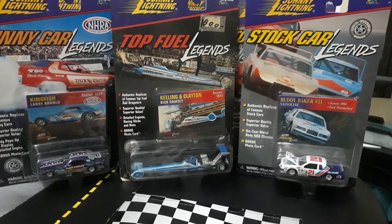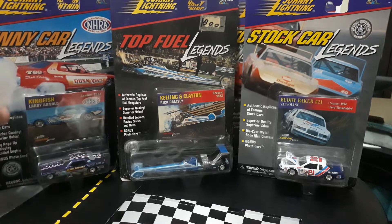Hi guys, it's Monday and as usual we're unboxing some premium cars. These are a little bit older from Johnny Lightning - they're funny car legends, top fuel legends, and stock car legends. They really made some cool cars in these series. Got a little bit from each one, mostly Mopar but a couple of Fords and I think one Oldsmobile, and then obviously some top fuel dragsters which usually are Hemi powered, so I guess you could consider them Mopar. Let's go ahead and get started.